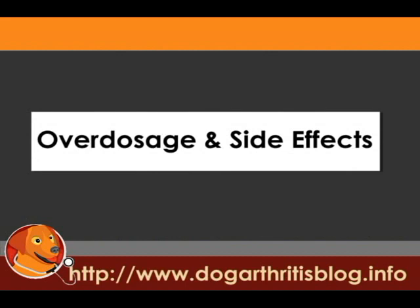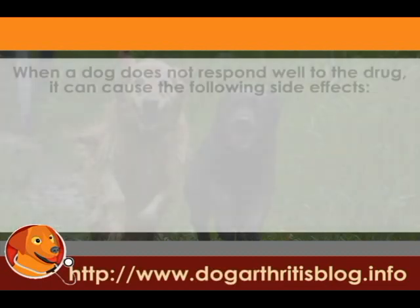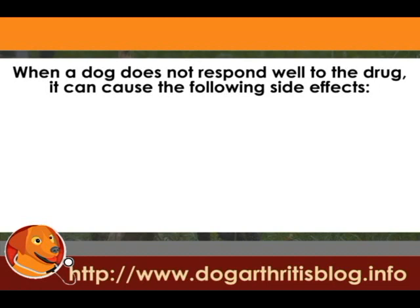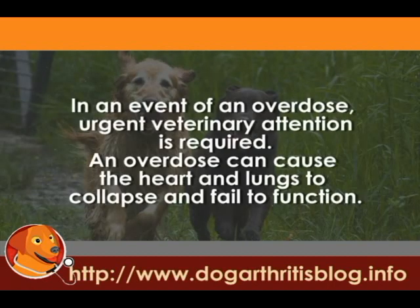Overdosage and side effects: Tramadol is considered a safe alternative for NSAIDs. Nevertheless, the drug can cause mild to severe side effects. When a dog does not respond well to the drug, it can experience tiredness, decrease in appetite, difficulty in breathing, constipation, diarrhea, vomiting, and insomnia. In an event of an overdose, emergency veterinary medical attention is needed, as an overdose can lead the heart and lungs to completely shut down.